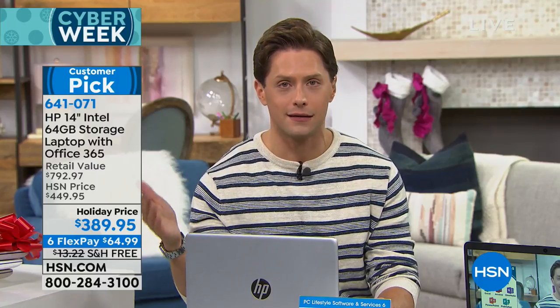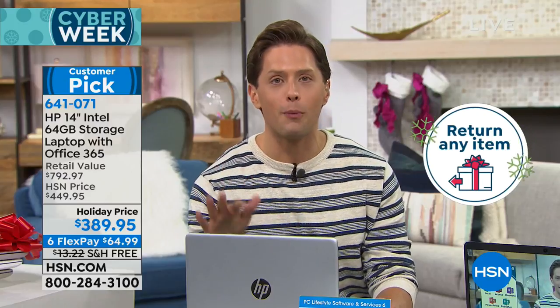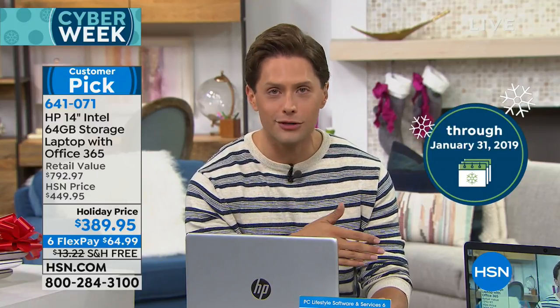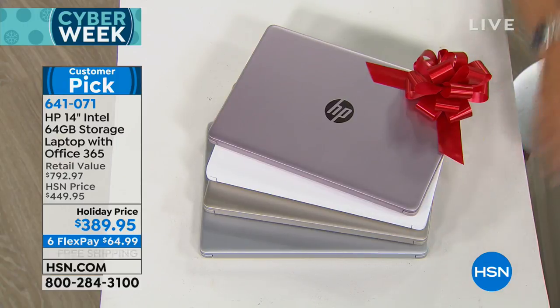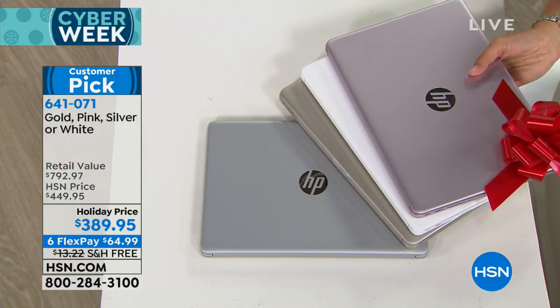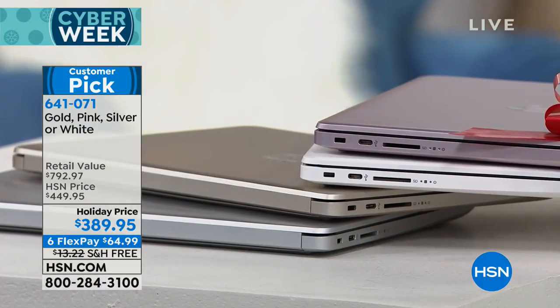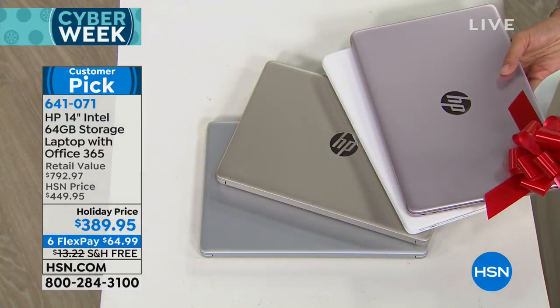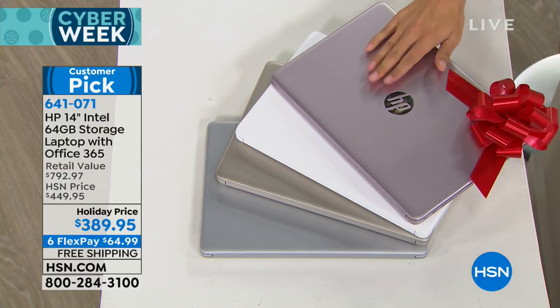If you want to reserve yours, remember you still get extended holiday returns. You can try it out and use it until the end of January risk-free. You can put it under the tree, let them open it and use it at the start of the school year in January and still return it by end of January if you're unhappy. If you want it in silver — the gorgeous, beautiful signature HP silver — there are now only 10 remaining in that color.